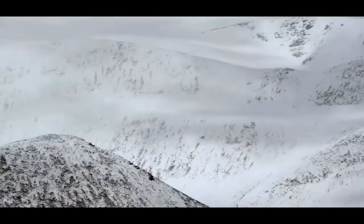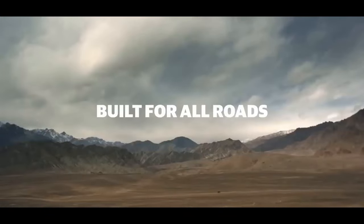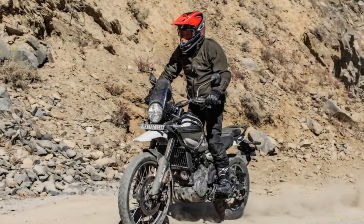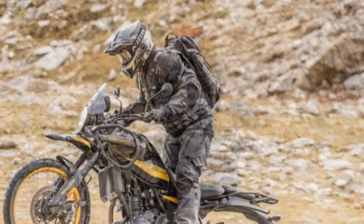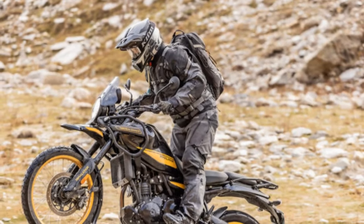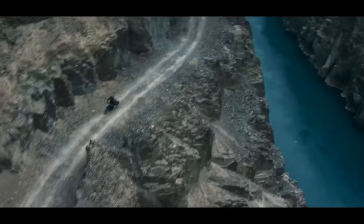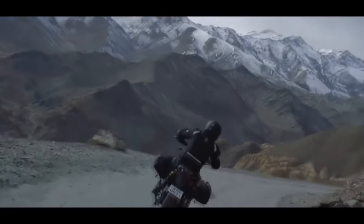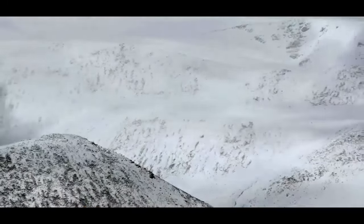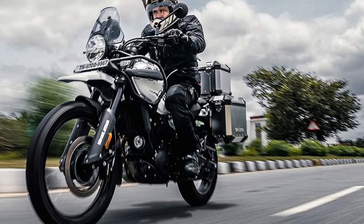Over its 124-year history of crafting motorcycles, Royal Enfield hasn't placed a strong emphasis on change. Since establishing its Chennai plant in India in 1956, the company's models have effectively served the Indian market and gained appreciation in Europe and the U.S. Despite substantial growth, marked by developments like the 2008 unit construction engine (UCE), and subsequent engines like the 350cc J platform, 411cc L platform, and 650cc P platform, Royal Enfield's air-cooled singles and parallel twins have retained connections to their heritage.